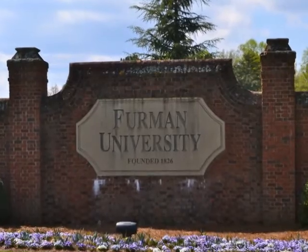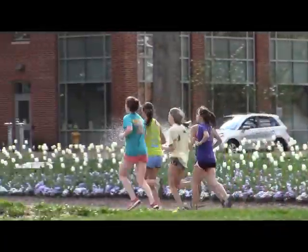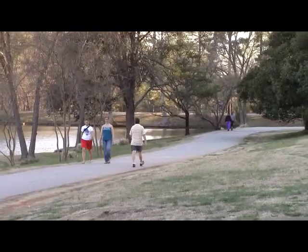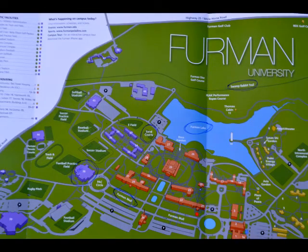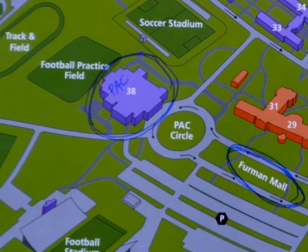Furman University is a beautiful college campus that provides many different outlets for exercise and physical activity to students, staff, and faculty members. When looking at the campus as a whole, the first stop for physical activity is usually the Physical Activity Center, otherwise known as the PAC.